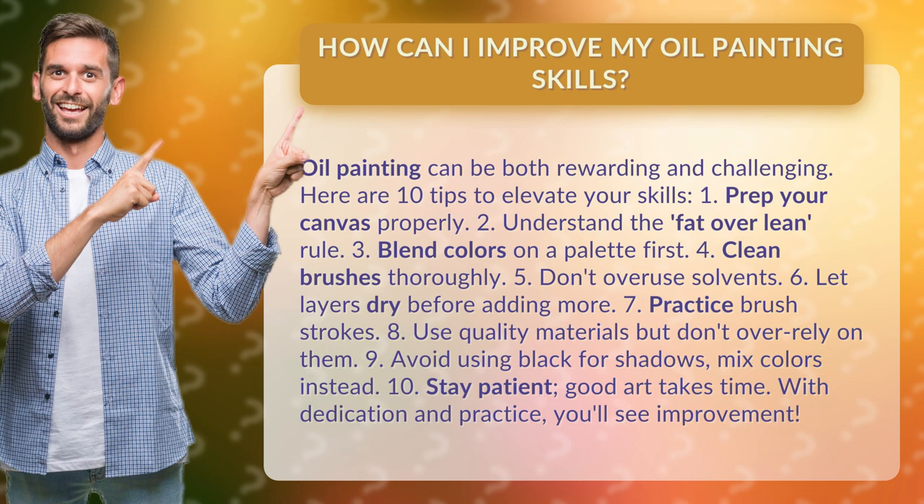10. Stay patient. Good art takes time. With dedication and practice, you'll see improvement.